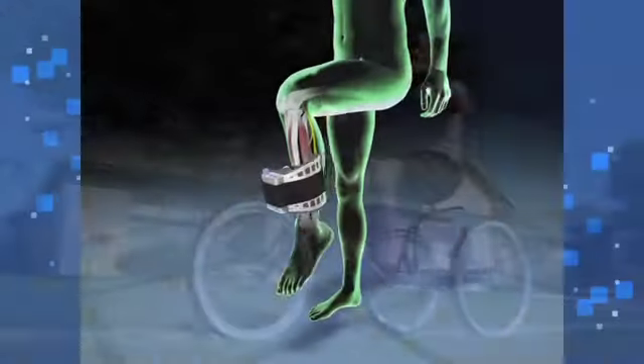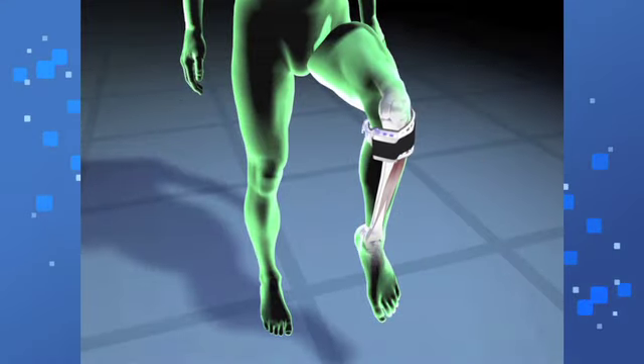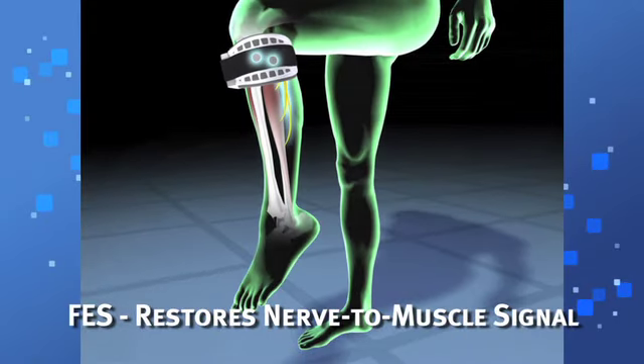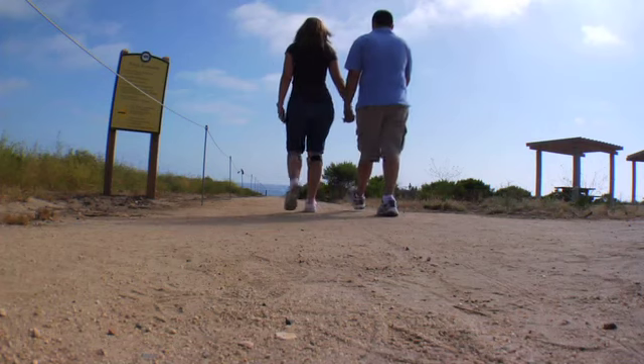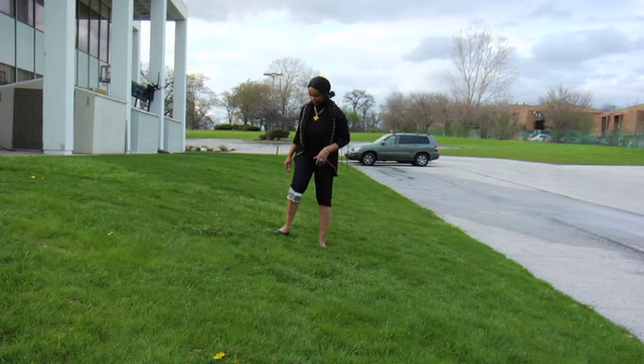WalkAid is a dynamic treatment system that uses functional electrical stimulation, or FES, to restore nerve-to-muscle signals, prompting the foot to lift at the appropriate time. WalkAid enables more efficient walking for longer distances — on uneven surfaces, up and down stairs, and even sidestepping.